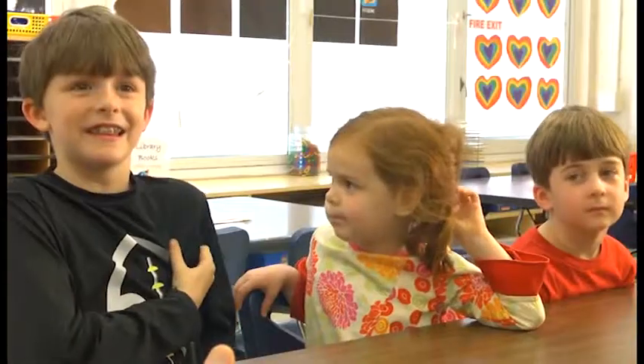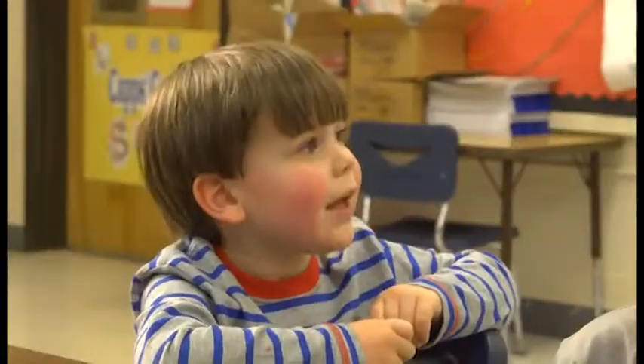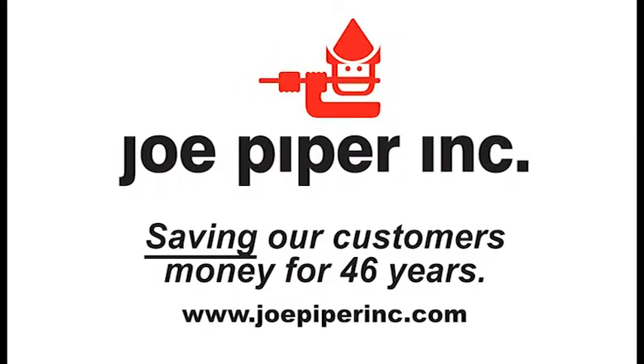Is it better to save money or not save money? Save money. If you did not save money, then you couldn't buy anything. What do you like to spend your money on? He likes to buy probably a sandwich. I would save a quarter to buy a pickle. It's not complicated. Saving is better. Joe Piper has been saving our customers money for 46 years.